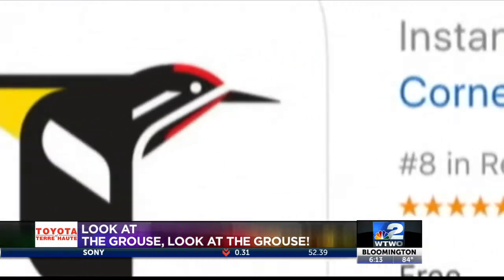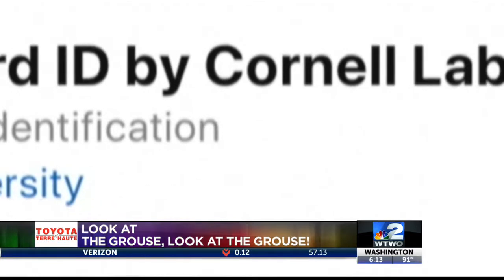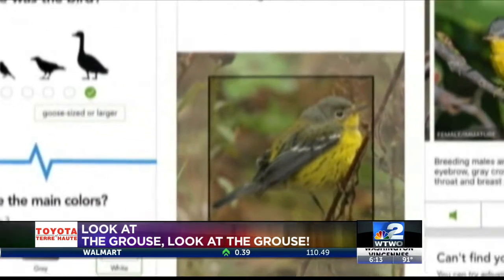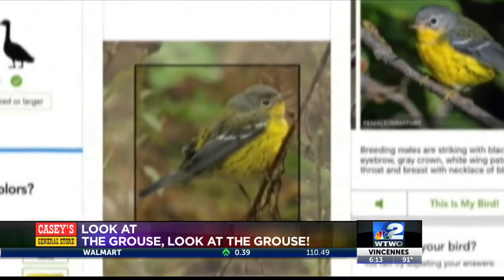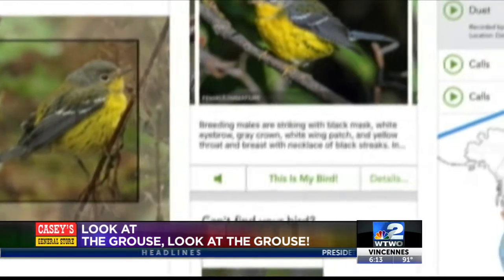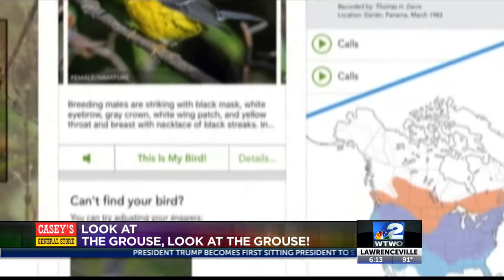Birds are all around us. The Merlin Bird ID app can help you identify what they are. Answer a handful of questions or upload a photo, and the app returns a list of birds best matching, allowing you to get info about the bird. Developed by the renowned Cornell Lab of Ornithology, the app contains more than 3,000 of the most common bird species. It's free for iOS and Android.